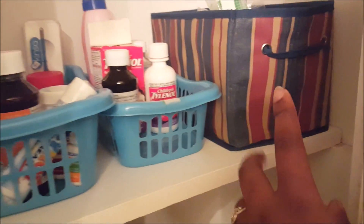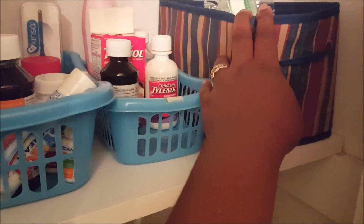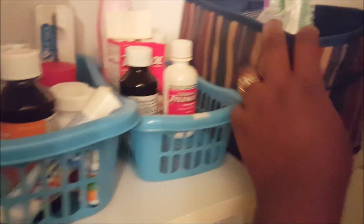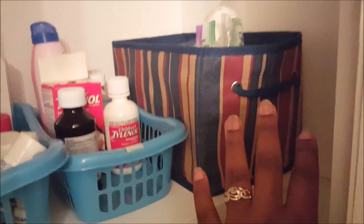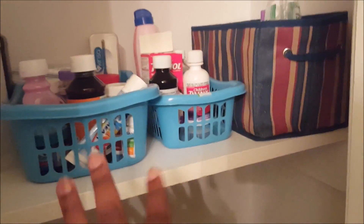This basket has stuff that we don't need to get to very often but we can still reach it, and it also holds bigger items. So I keep my nail polish remover and cotton swabs for nail polish in here. Alan's extra boxes of contact lenses are in there. He has a prescription medicine for nausea because he gets extreme motion sickness, but he doesn't need it every day — it's not something he would need to get to on a regular basis. That's the type of stuff we have in these particular bins — that's where we use the Dollar Tree bins the most.